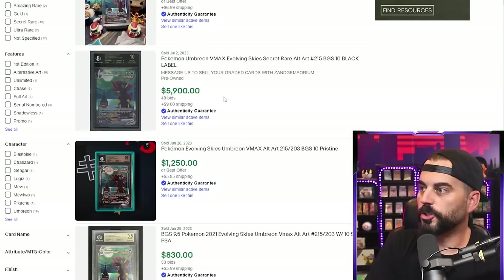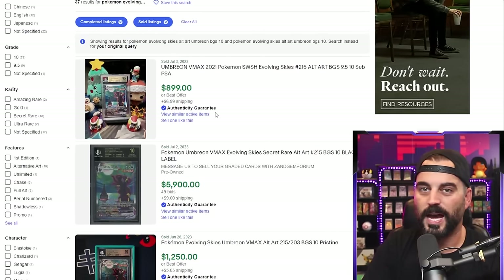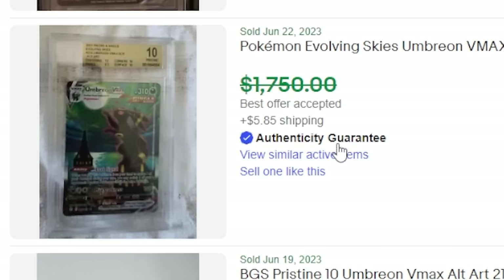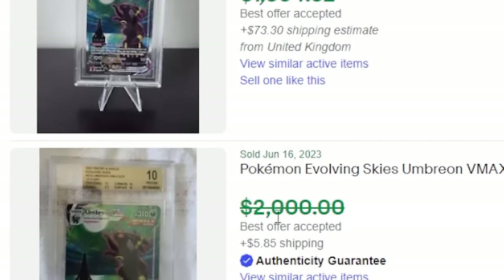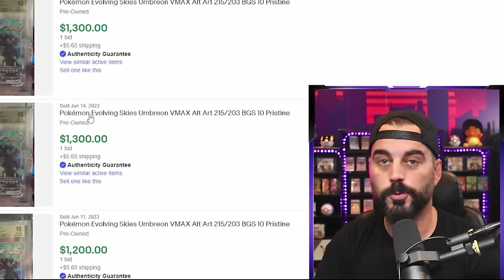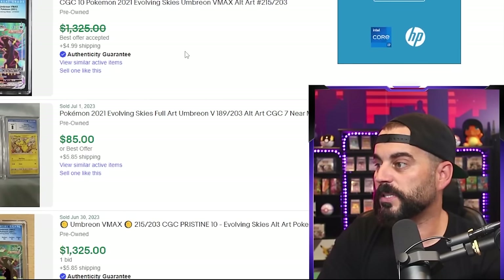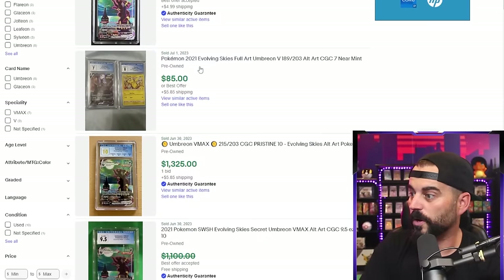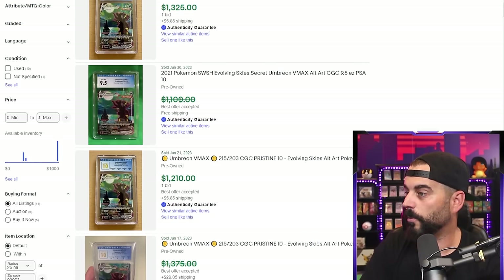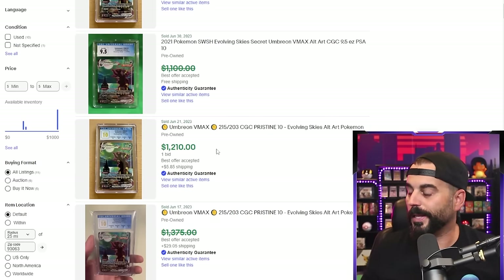Moving over to BGS — a BGS 9.5 is $899. For a BGS 10, it looks like maybe $1,500 struck a deal, and I'd say anywhere between $1,300 and $1,600 is very fair. Lastly, for a CGC 10, maybe struck a deal at $1,200 to $1,300 — around $1,325. There's a $1,100 sale but that's a 9.5. So for CGC value-wise, we're talking maybe $1,100 to $1,300.